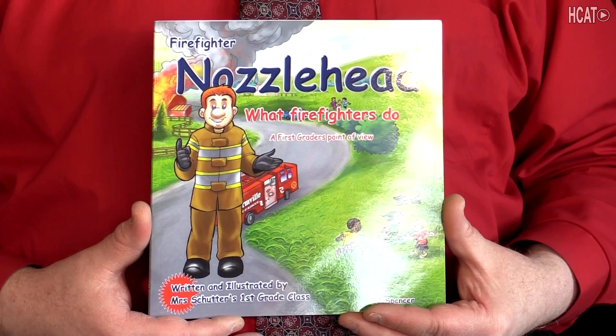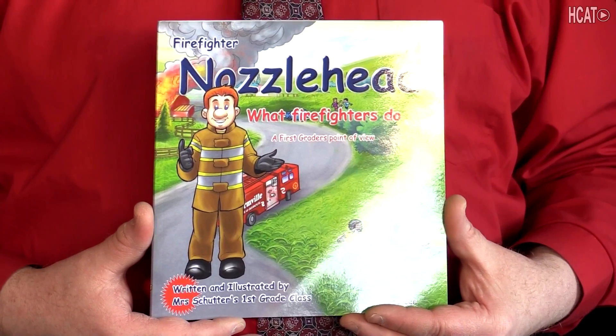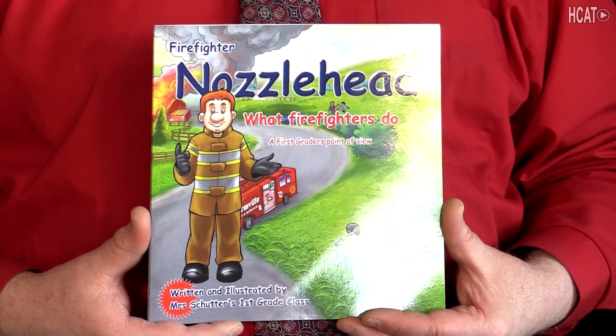Hello, and welcome to Storytime with Chief Cassidy. My name is Michael Cassidy. I'm the chief of the Holliston Fire Department. Today I'm going to be reading Firefighter Nozzlehead, What Firefighters Do, A First Grader's Point of View.